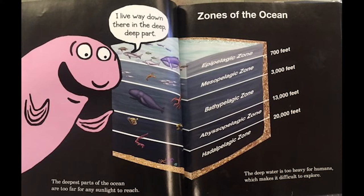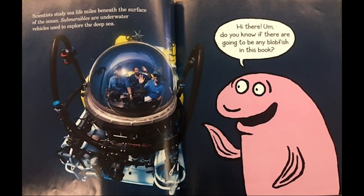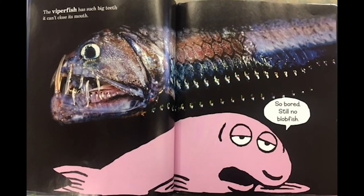The deep water is too heavy for humans, which makes it difficult to explore. Scientists study sea life miles beneath the surface of the ocean. Submersibles are water vehicles used to explore the deep sea. Hi there — do you know if there's going to be any blobfish in this book? The viperfish has such big teeth it can't close its mouth. So bored. Still no blobfish.